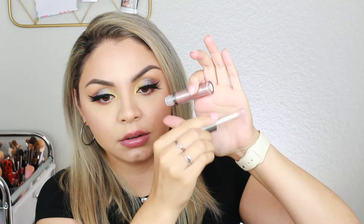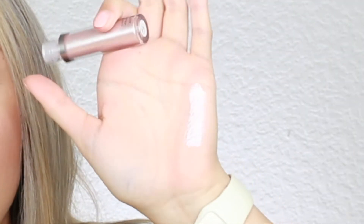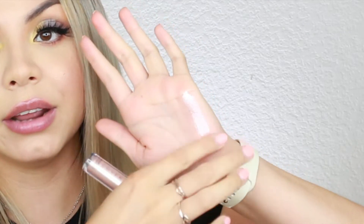Moving on, the next product is the Cover FX Shimmer Balm. The regular price is $28 and I got it for $14. It's a multi-dimensional shimmer in a weightless cream texture for a high-impact finish on eyes, lips, and beyond — I didn't realize you could use it on your lips too. I got the shade Celestial. I'm gonna swatch it right here — it's like a very champagne pearl color. It can be used as an eyeshadow or highlighter, and this product is also Clean at Sephora.